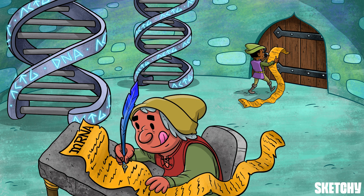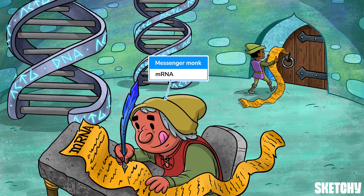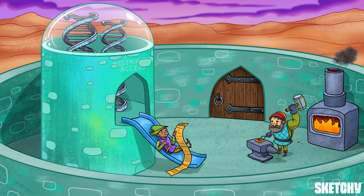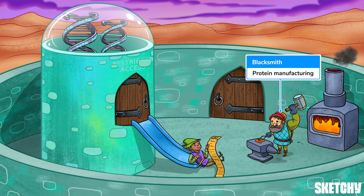Introducing messenger RNA, also known as mRNA. You can see these messenger monks are busy reading the DNA and then transcribing it onto these mRNA scrolls. The mRNA messengers then exit the nucleus via this slide and make their way to our protein manufacturers, represented by this blacksmith, who then translates the plans to build proteins.